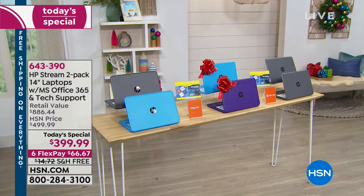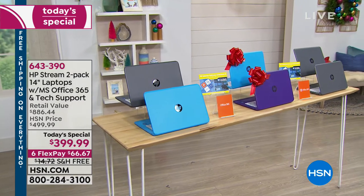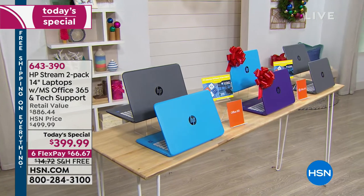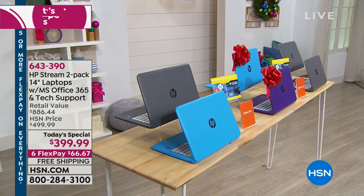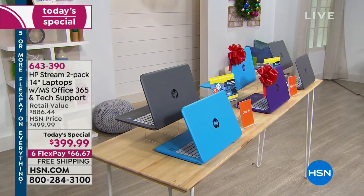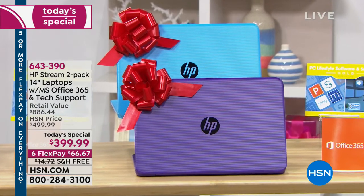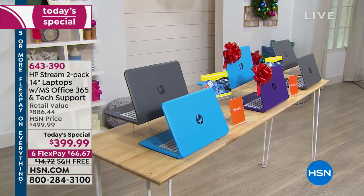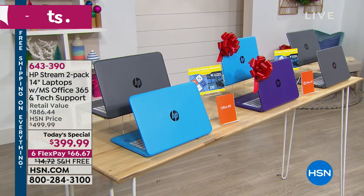You can choose blue and gray — we have a final 1,500 of those. We've already sold out of two other colors. The purple and blue has been our best seller by far. If you want something classic, you can choose the two grays — sleek, chic, professional, almost like a gunmetal finish.